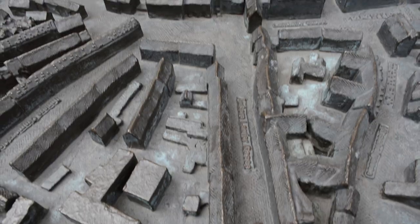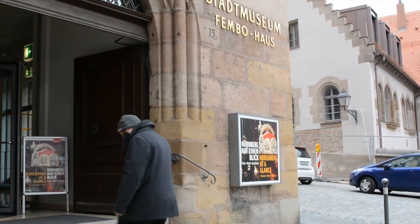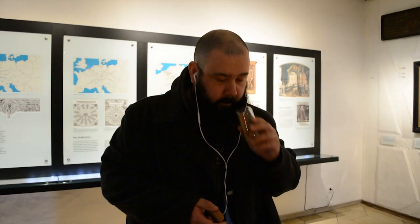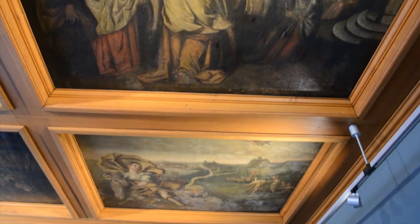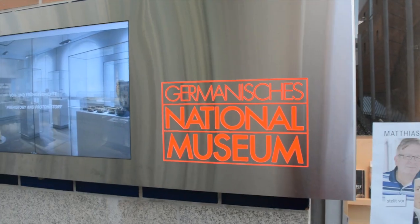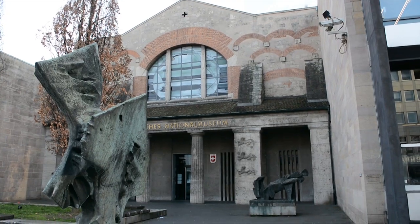The city museum is housed in Fembo House, Nuremberg's only surviving large late Renaissance merchant's house. Inside is a speedy tour in just 30 minutes which covers all the milestones of the city's history. If you have time, you can explore the museum further with an additional four floors of interesting artwork and history. The National Museum in Nuremberg is also worthy of your time, with several pieces by Dürer, Rembrandt, and among other things, a 200,000-year-old hand axe.